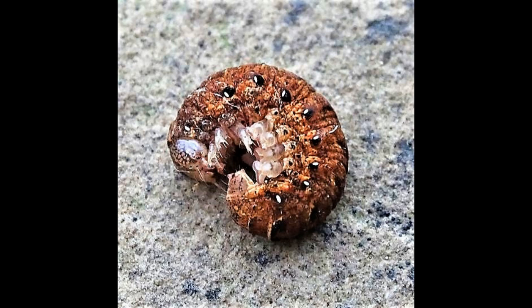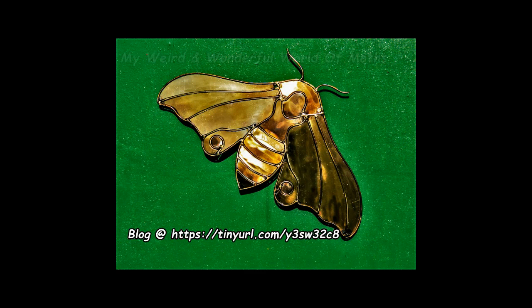The moth is a common species found throughout most of mainland UK, although it is less common in Scotland.